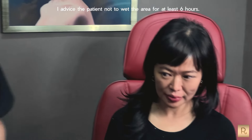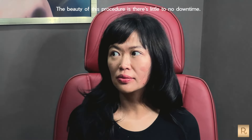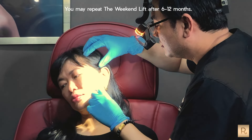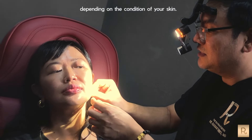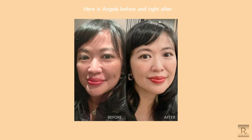I advise the patient not to wet the area for at least 6 hours. The beauty of this procedure is there's little to no downtime. You may repeat the weekend lift after 6 to 12 months, depending on the condition of your skin. Here is Angela before and right after.